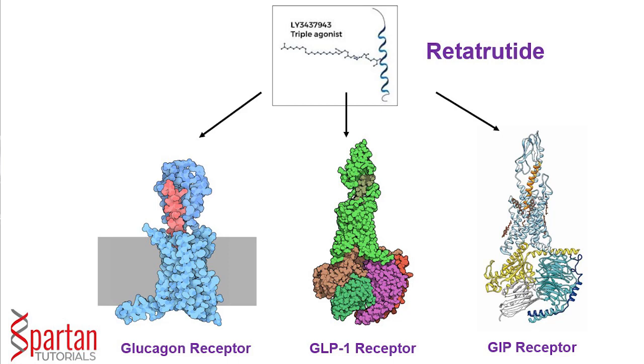Retatrutide activates the glucagon receptor, the gastric inhibitory peptide — or GIP — receptor, as well as the glucagon-like peptide-1, or GLP-1, receptor. That's why it's nicknamed a triple G, or GGG, agonist.